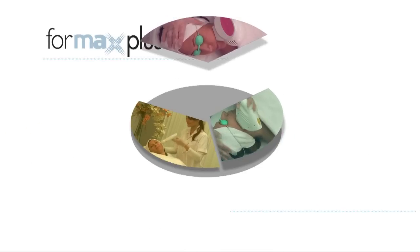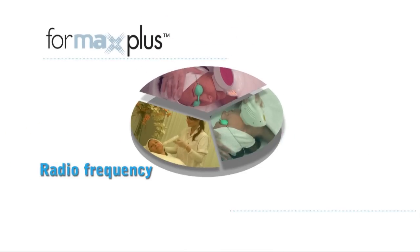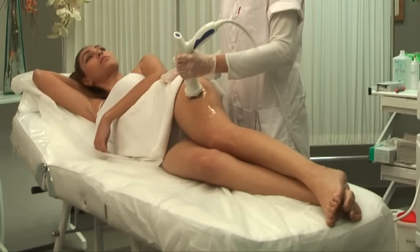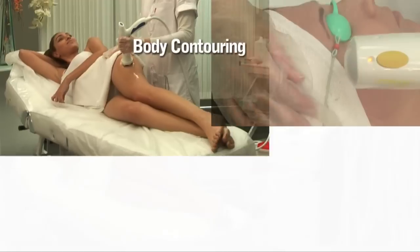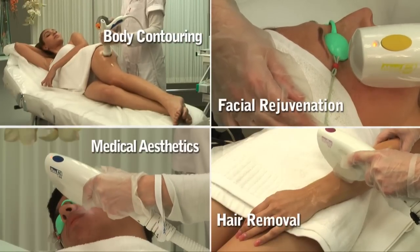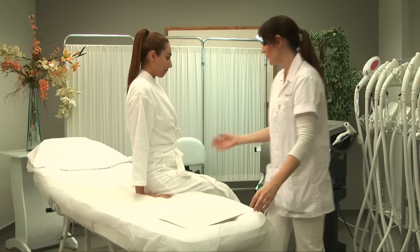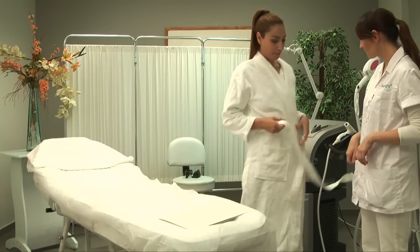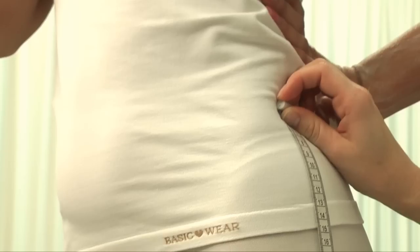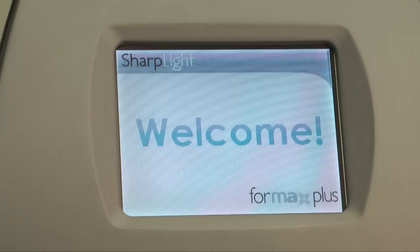It incorporates three technologies: radio frequency, DPC, and infrared, for a vast range of applications such as body contouring, facial skin rejuvenation, hair removal, and medical aesthetics. SharpLight's unique integrated approach delivers optimized efficacy and superior results by enabling the combination of various comprehensive treatments and intensities from one multi-application hub.